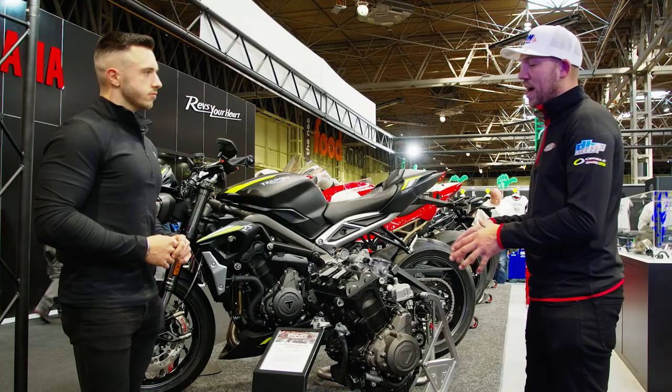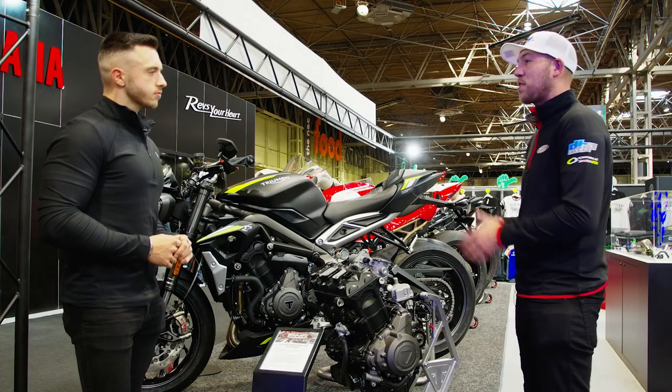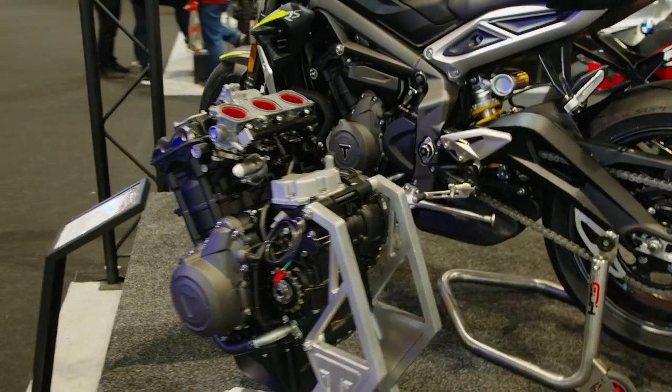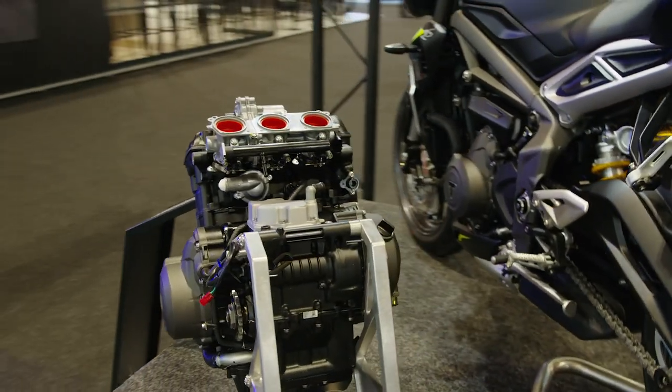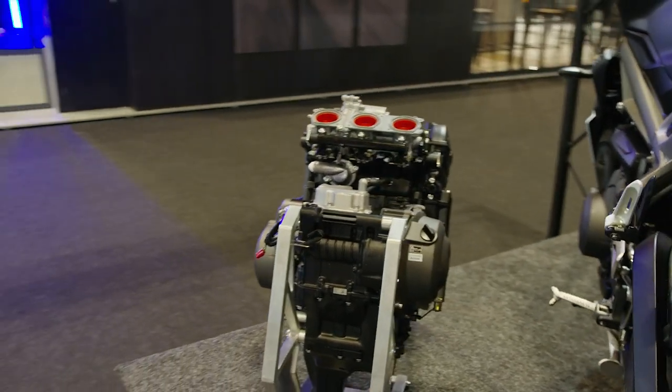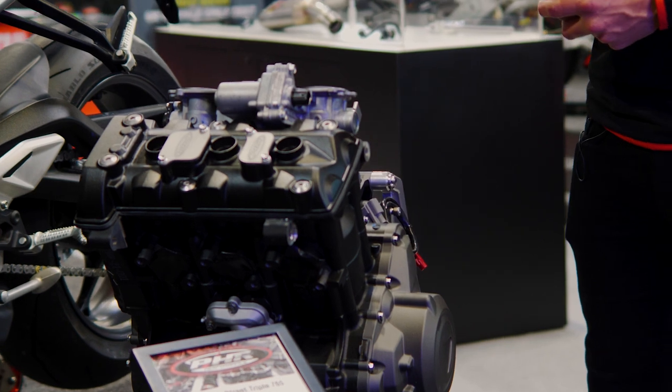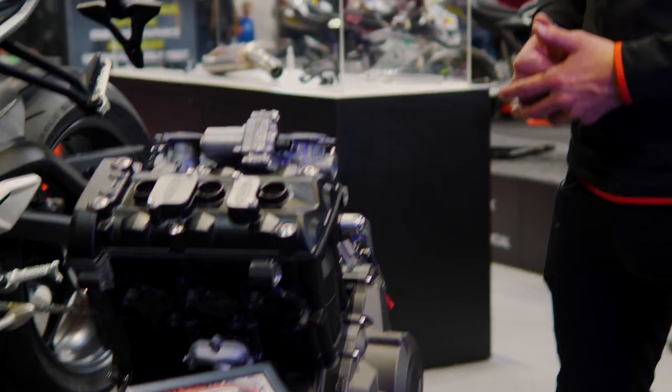We have the contract to build all the engines for Triumph. So if you want to race a Triumph in Supersport, you buy your Triumph package deal from Triumph, the engine and bike come to us first, and we do our engine conversion. This engine starts life in a standard road bike and we put the Moto2 kit onto it, put it back into the chassis for you. It's then ready for you to either build yourself, or of course we can build it and turn it into a full race bike.